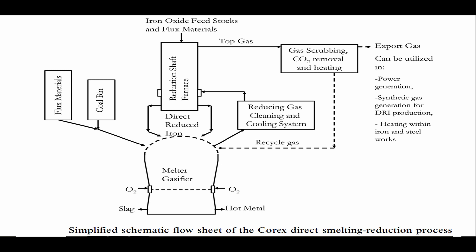The by-product export gases can either be recycled into the system or utilized in power generation, synthetic gas generation, direct reduced iron production, and heating within iron and steel works.